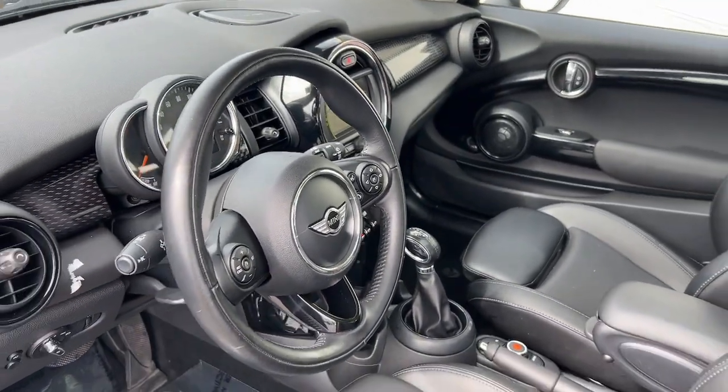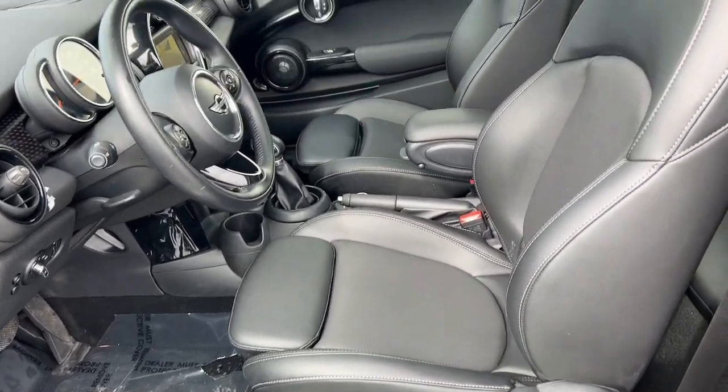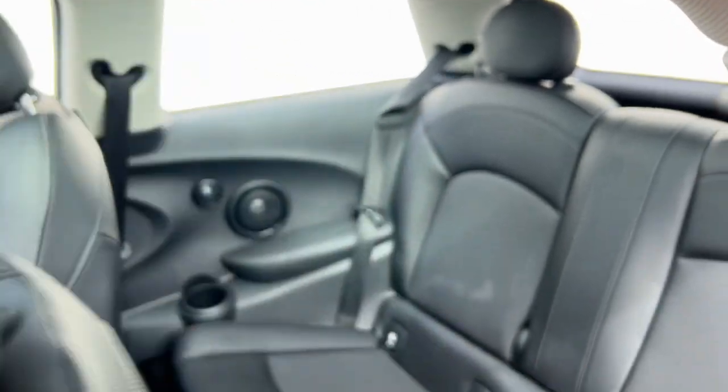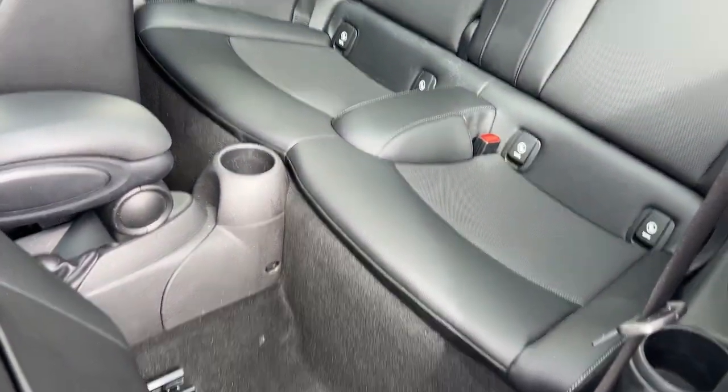Spry performance meets retro chic in this characterful Mini Cooper Hardtop. See for yourself when you take it out for a test drive. Our professional staff looks forward to giving you excellent service.